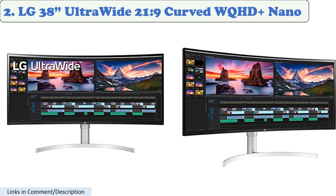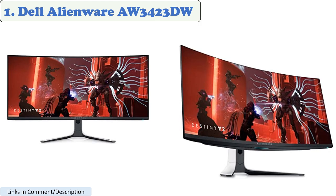Number 2: LG 38-inch Ultra-Wide 21:9 Curved WQHD Plus Nano. This monitor has a unique ultra-wide aspect ratio that provides a more immersive viewing experience. It also has a Nano IPS display that delivers accurate colors and wide viewing angles.